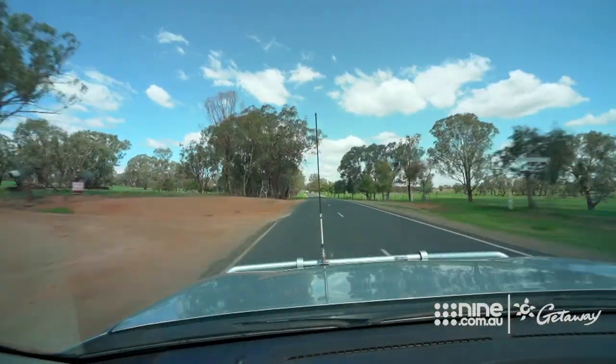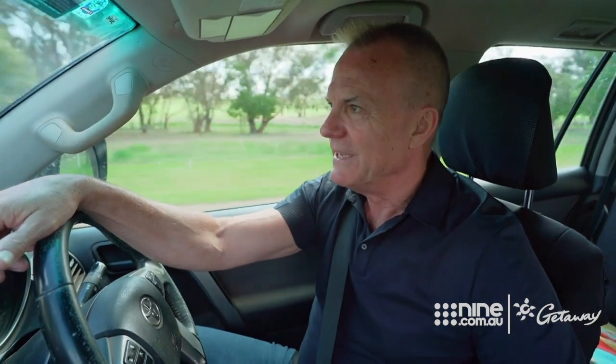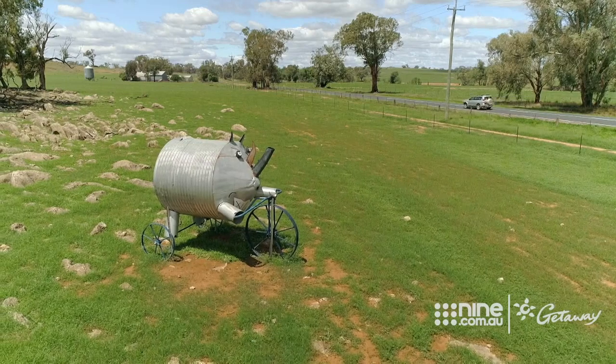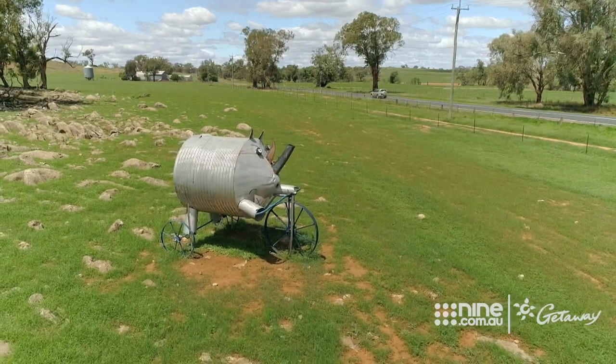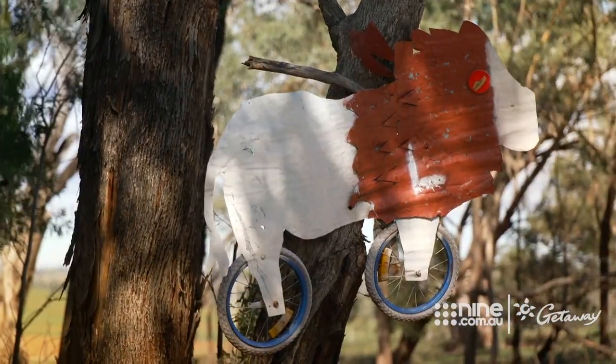This road is the Banjo-Patterson Way, named after the great Australian poet Banjo-Patterson, who wrote the poem Malga Bill's Bicycle. Malga Bill was based on a character that Banjo knew, a guy called Bill Henry Lewis, who had to buy a bicycle after the great drought of the late 1800s wiped out all the feed for his horse. There are over 100 sculptures in total, many of them created by the farmers themselves.